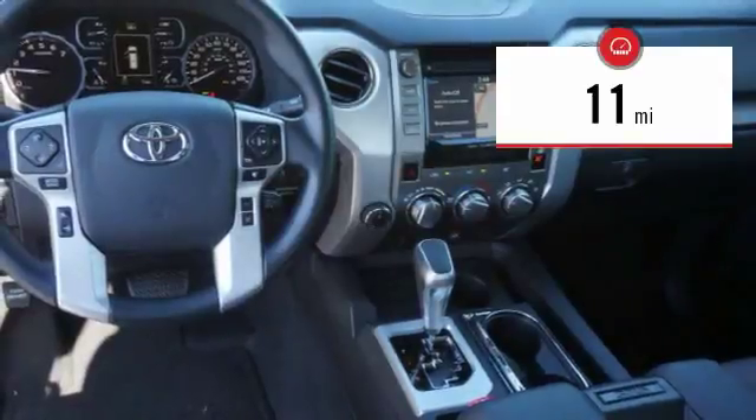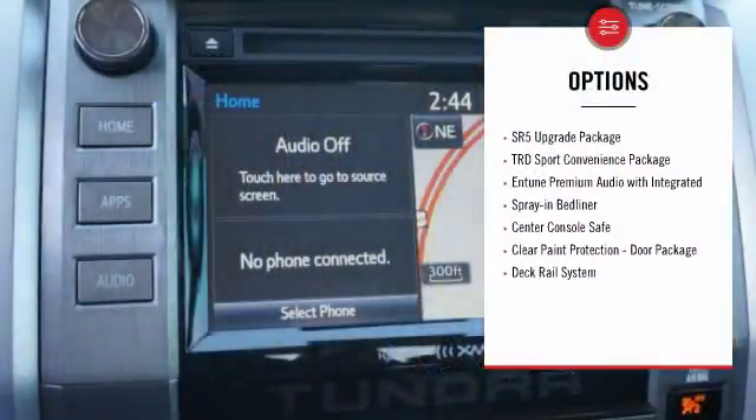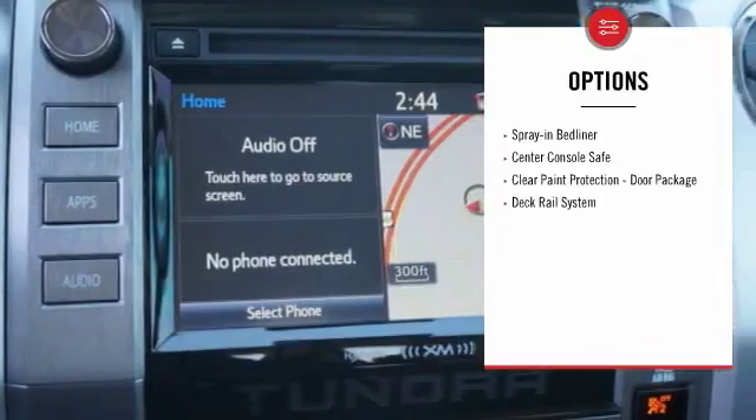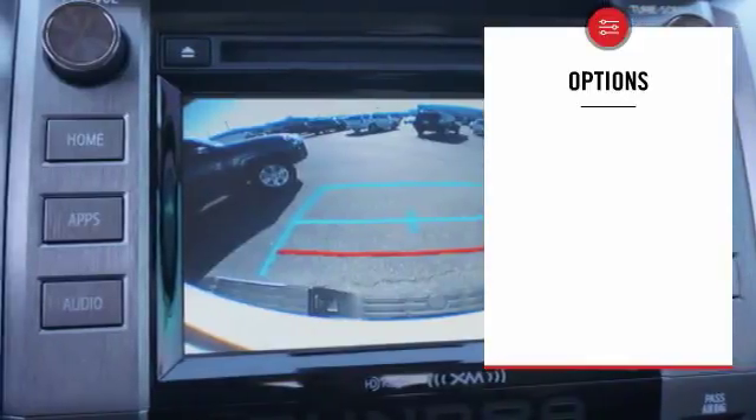This vehicle has less than 100 miles. Here are some of this vehicle's great options: sport package, spray-in bed liner. Take this vehicle for a spin and see why so many shoppers are now proud owners.